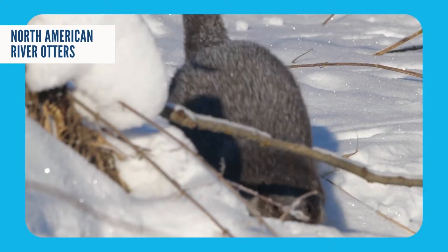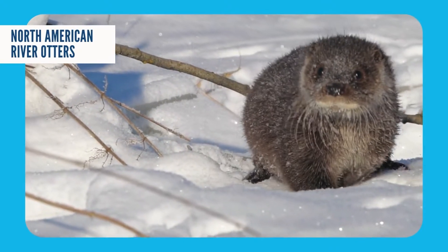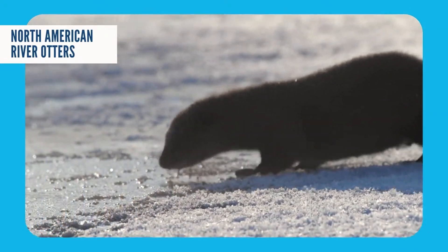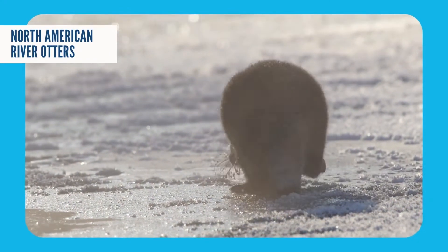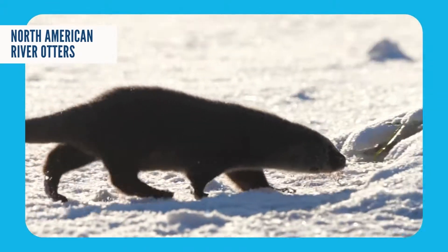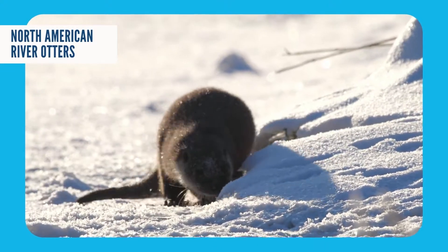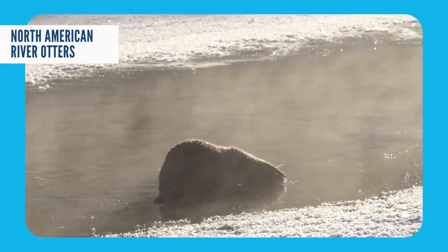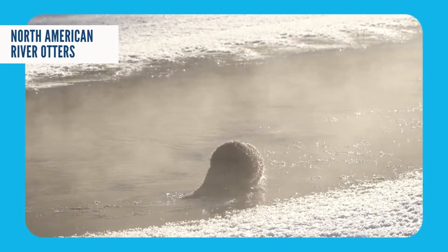Let's do an experiment. Go and find the hairiest human in your house. Found them? Now let's count all of the hairs on their head — one, two, three. I know, I know, that would take way too long. The average human has about one million hairs on their head, but the average river otter has about one million hairs in the size of a loonie. That means otters have so much tightly packed fur covering their bodies that the water they're swimming in or the snow they're sliding on will never actually get down through the fur to touch their skin.